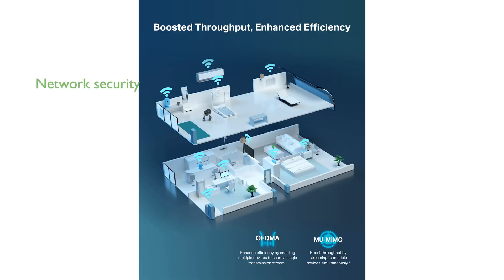TP-Link's HomeShield security service provides comprehensive network and IoT device protection, along with basic parental controls and quality of service features. The OneMesh support allows you to create a seamless, whole-home Wi-Fi experience by adding compatible range extenders.